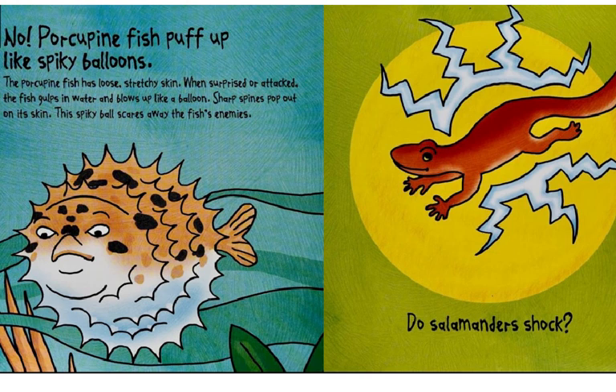When surprised or attacked, the fish gulps in water and blows up like a balloon. Sharp spines pop out on its skin. This spiky ball scares away the fish's enemies.